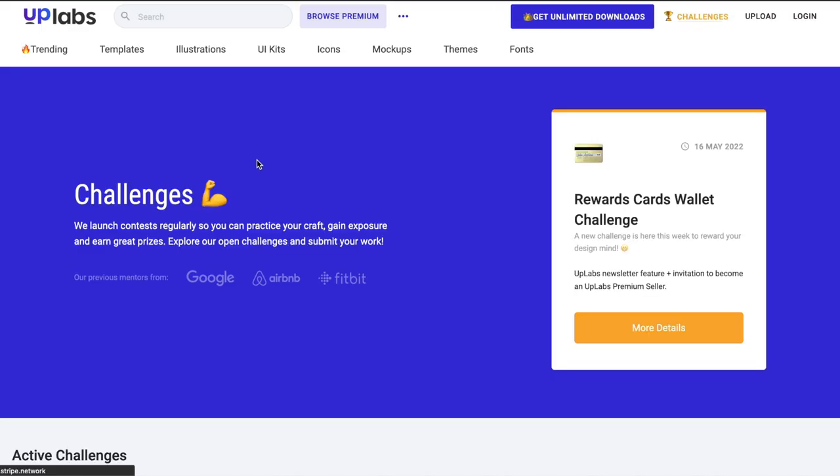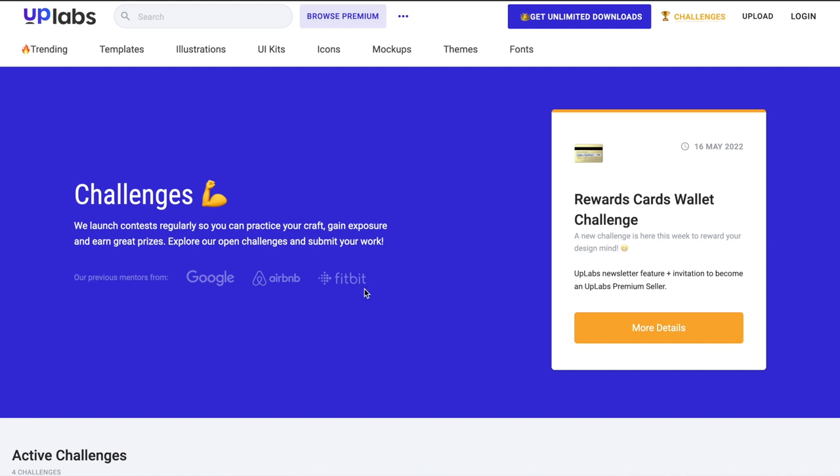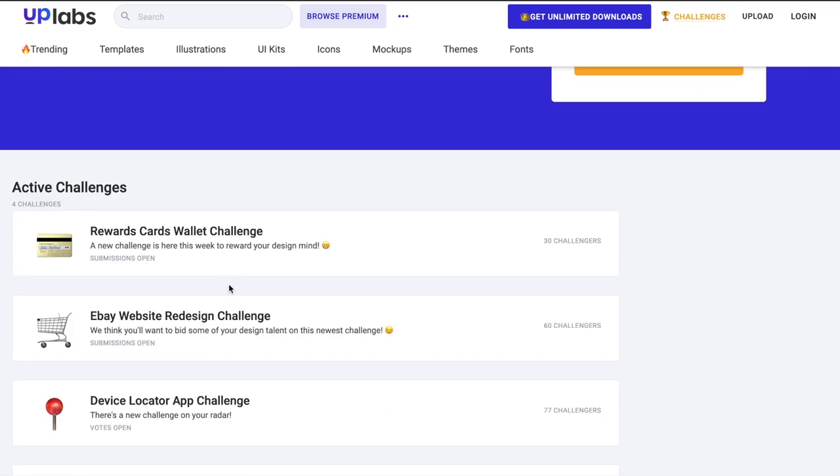If you're a UI designer, chances are you've heard of Uplabs.com. This is like if Behance and Dribbble had a child, but it also has a lot of financial aspect as well. If you take part in their challenges — where there are mentors from Google, Airbnb, and Fitbit — and you win, you get to be part of the Uplabs premium sellers. So if you're looking for a place to make money as a designer, we're talking hundreds, even thousands of dollars.